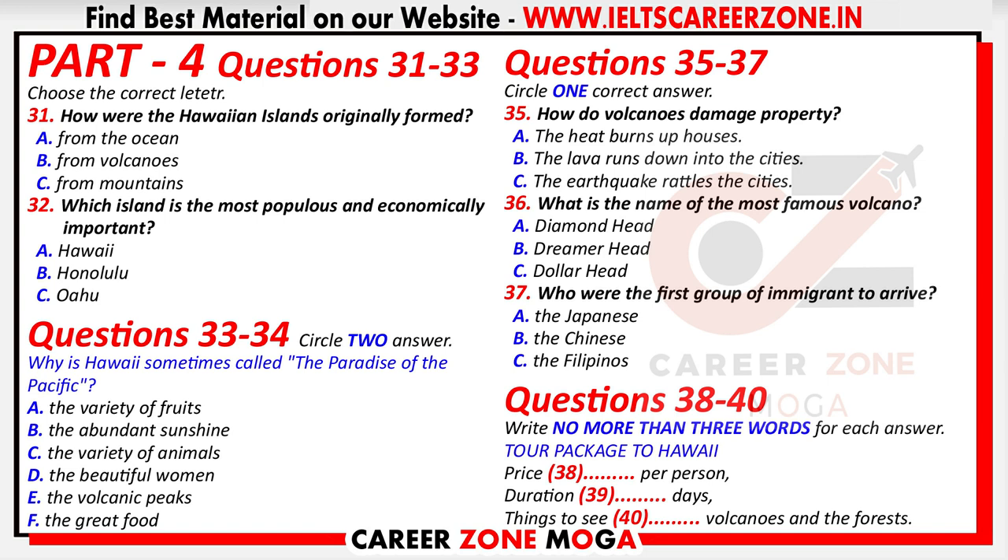Some of the world's largest active and inactive volcanoes are found on Hawaii and Maui. Eruptions of the active volcanoes have provided spectacular displays, but their lava flows have occasionally caused great property damage, spilling down the mountains into settlements. The most famous of these is right by Honolulu — it is called Diamond Head because from far away, the top of the volcano looks like a diamond.